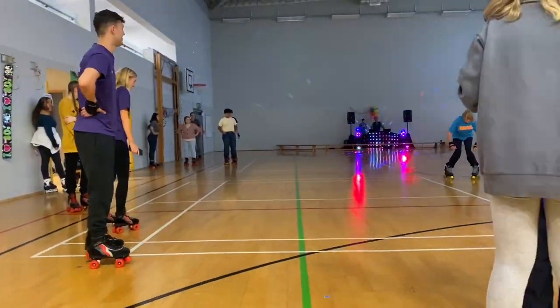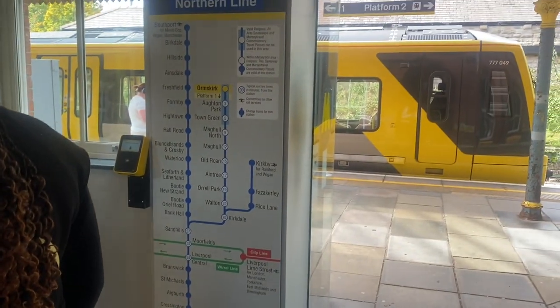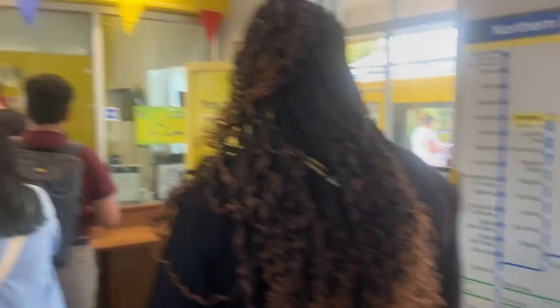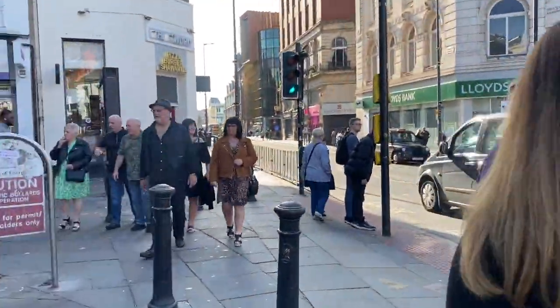At the end of welcome week there was a roller skating party that I attended and it was really fun. My first big venture off campus was going on the train to Liverpool with a whole bunch of other international students with the campus connectors.